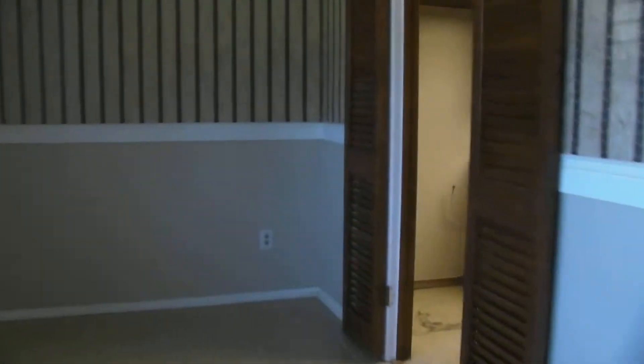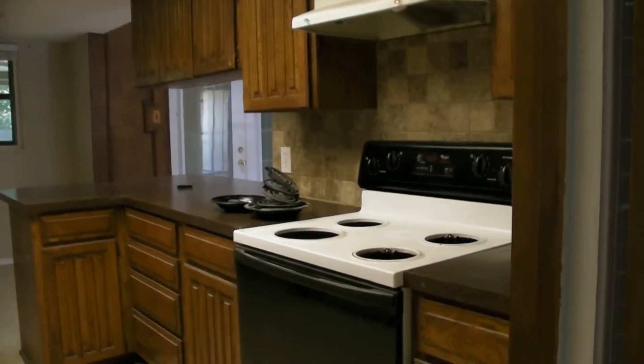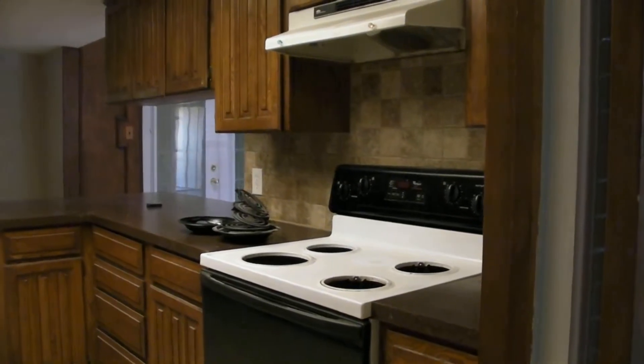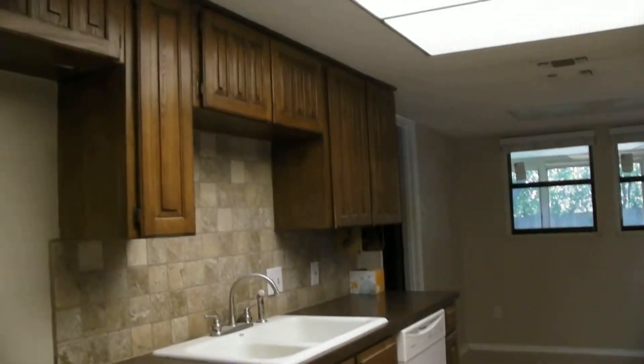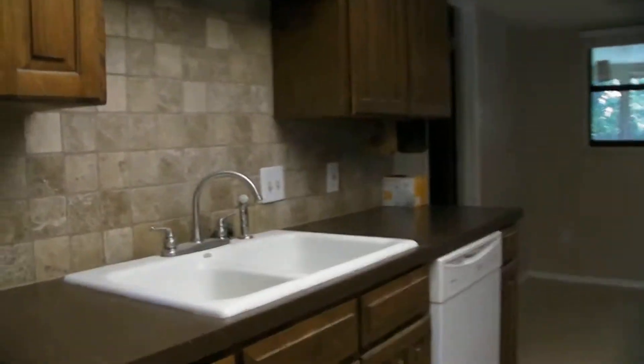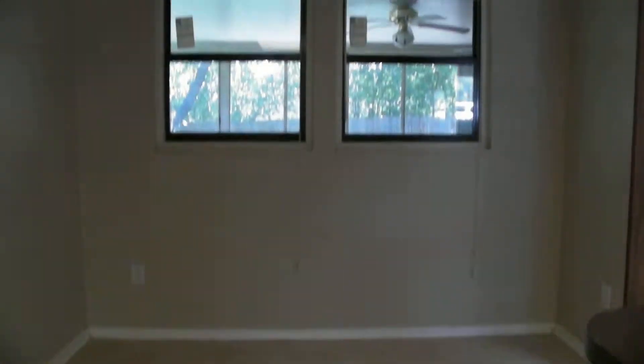We've also got a wood-burning fireplace right there. Coming through the dining area, here is the kitchen. We've still got a little bit of cleaning to do around the oven, but this is the kitchen right here — nice backsplash.